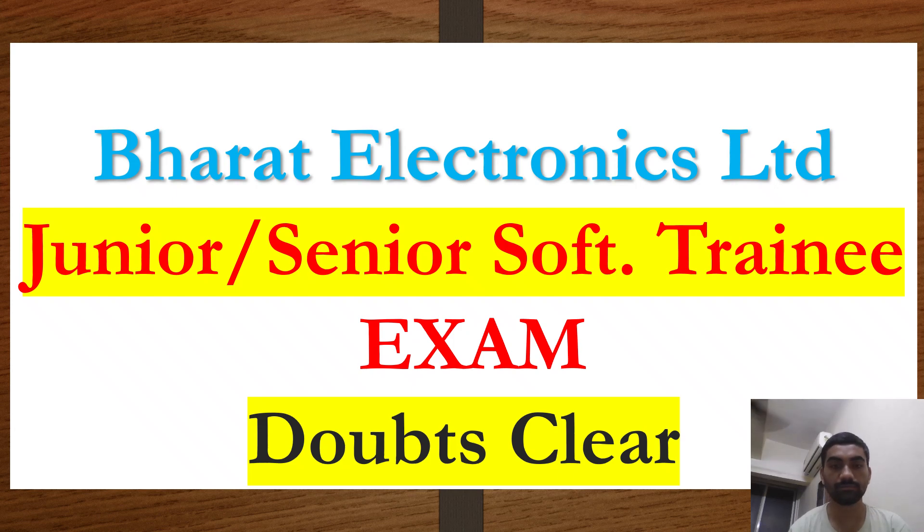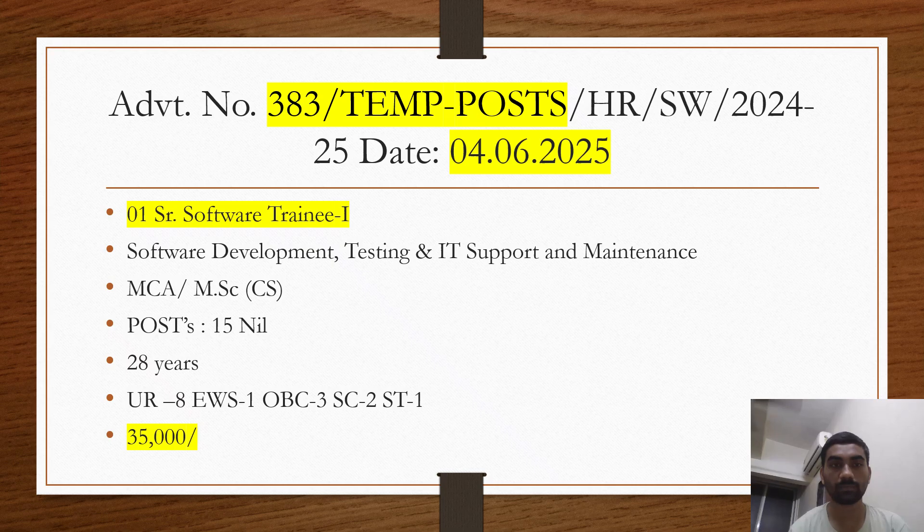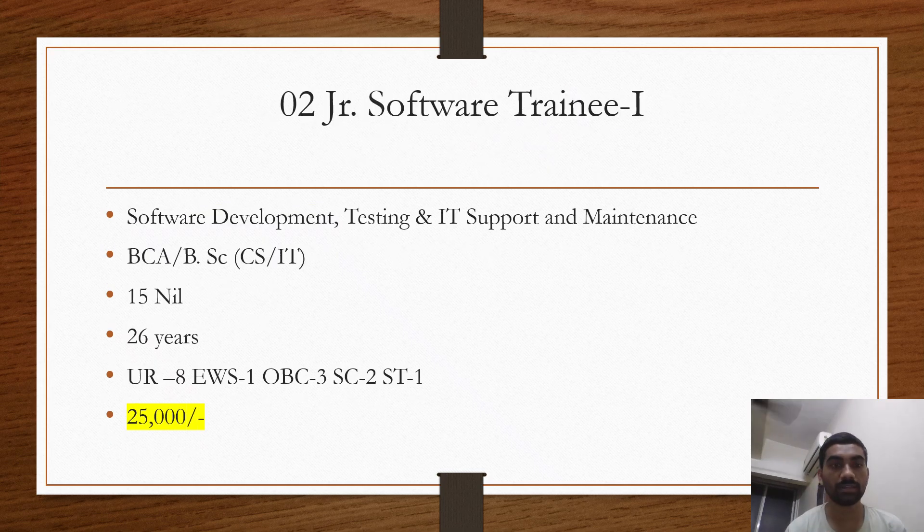This was advertisement number 383, temporary post HR SW Software 2024-25, dated 4th June 2025. The first post was Senior Software Trainee 1 with a payment of 35,000 per month and 15 total posts. Qualification required was MCA or MCS. It was about software development, testing, and IT support maintenance. The second post was Junior Software Trainee 1, also for software development, testing, and IT support maintenance, with around 15 posts and a maximum age limit of 26, with a monthly payment of 25,000.